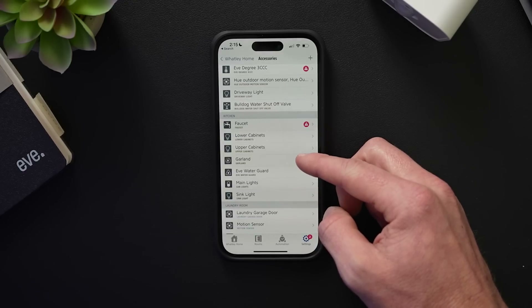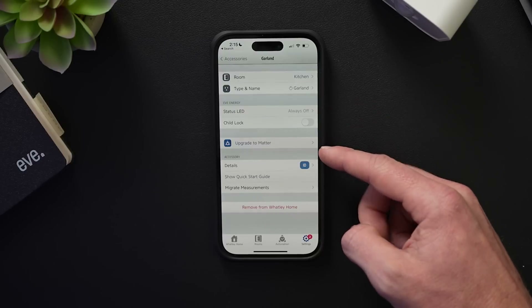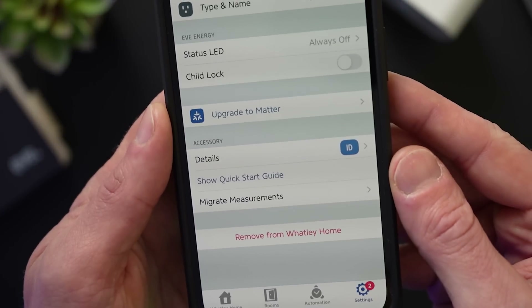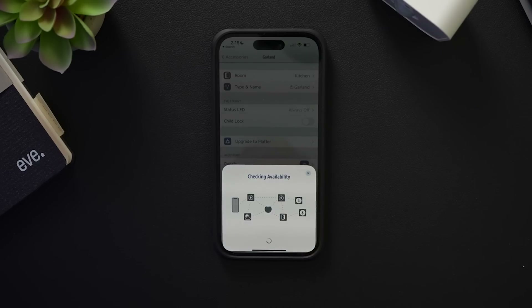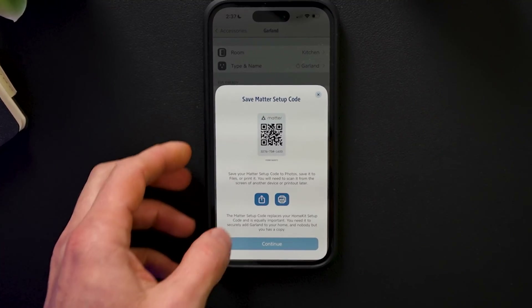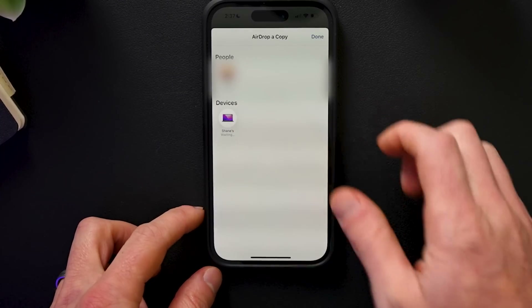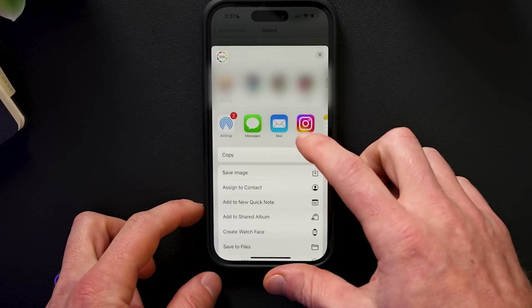With EVE, I had to join their early access program to get this update — anyone can request this via their website. Once accepted, I got the TestFlight beta version of their EVE app and noticed the option to upgrade my compatible EVE products to support Matter. You're asked to scan your HomeKit code and you're presented with a Matter code. They want you to share or save this code on your phone and verify that you do so, because it's very important not to lose it — once you update your device to Matter, your HomeKit codes will not work anymore and you will need this Matter code.